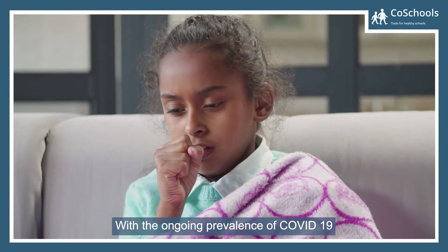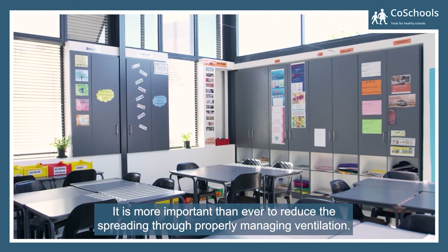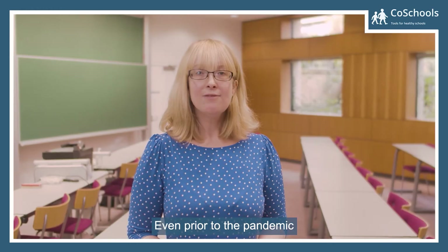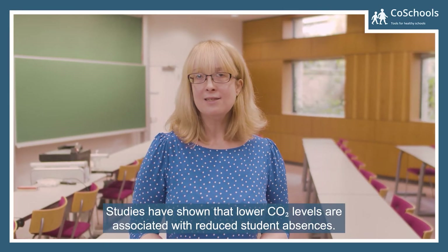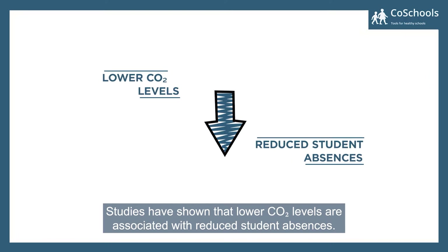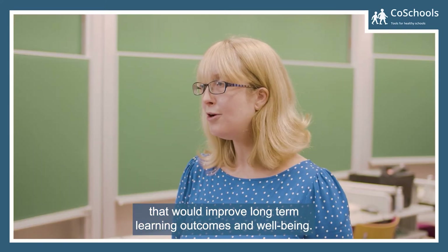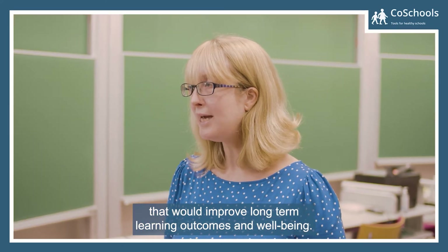With the ongoing prevalence of COVID-19, it is more important than ever to reduce spreading through properly managing ventilation. Even prior to the pandemic, studies have shown that lower CO2 levels are associated with reduced student absences. This is an opportunity to adopt good ventilation practices that will improve long-term learning outcomes and well-being.